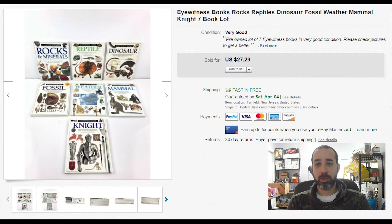Eyewitness books — we got these off a book pallet. Instead of throwing them away, we saw there were a few books from the same theme, so we bundled them. They sold within a week for $27. Always bundle similar authors or similar themed books.